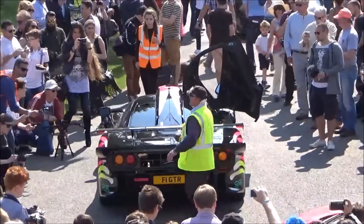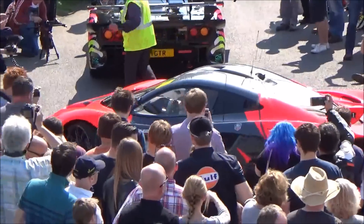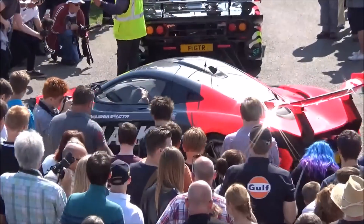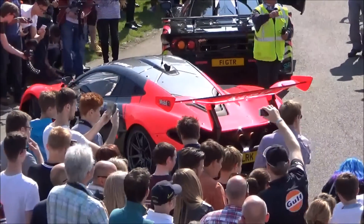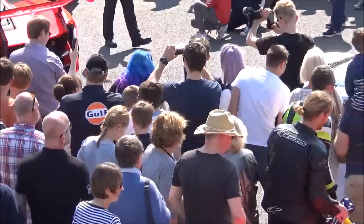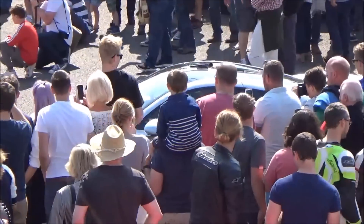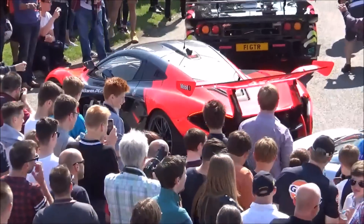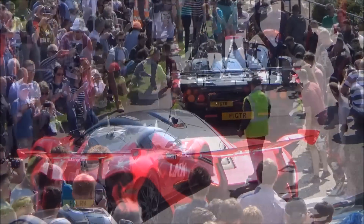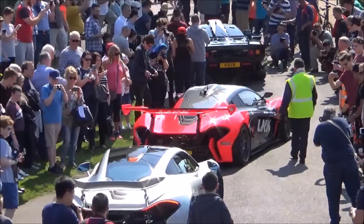We've got a McLaren F1 Le Mans car, closely followed by the P1 GTR road-going version which is just absolutely stunning, and then behind it hidden amongst the crowd is a normal McLaren F1. They're having a bit of trouble getting out of here - just not enough room to get round the corner. That's a sight you don't see very often.